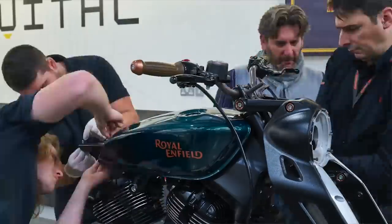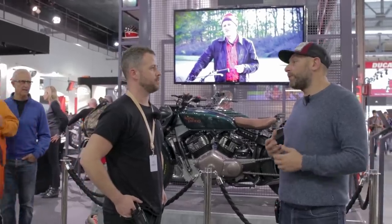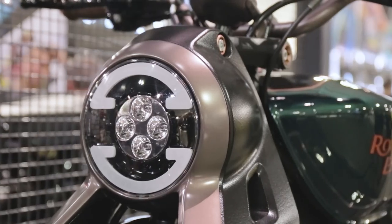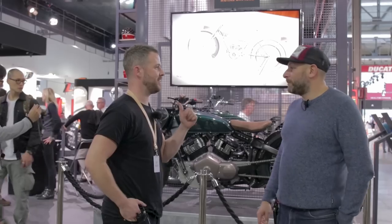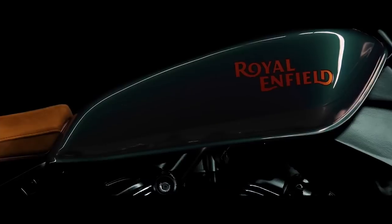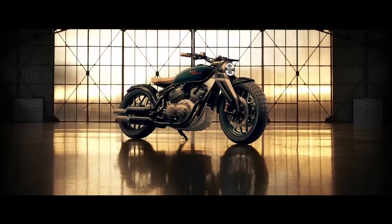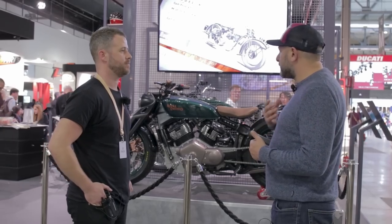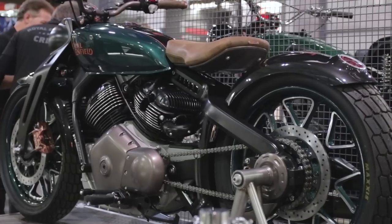It's purely a concept, purely a design exploration — it does obviously show a window onto what we might do in the future. The interest has been absolutely fantastic, it's been bonkers. At the Eicma show it's just been everyone around this bike loving it. Everyone's asking is it for sale — everyone always wants the next thing. But this definitely isn't a production motorcycle; there are lots of details that couldn't be tested or validated.